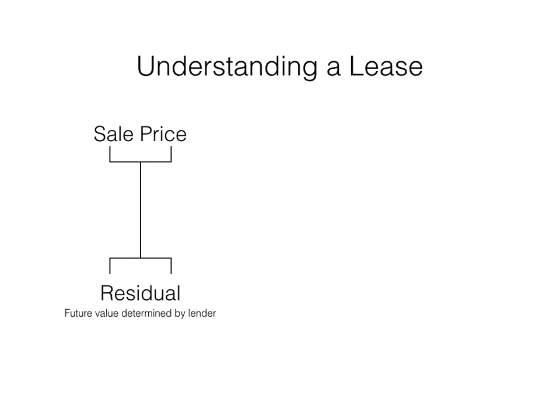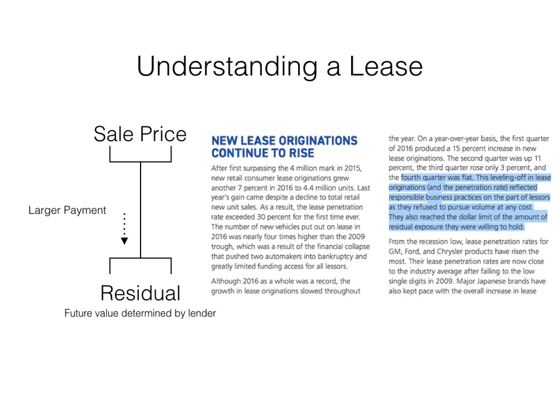When used car values drop, residual values soon follow. A lower residual widens the gap between the sale price and its value, which results in higher monthly payments. Manufacturers have already begun to taper residual values in response to the accelerated decline in used car values. Mannheim's 2017 annual report states that the fourth quarter was flat — this leveling off in lease originations reflected responsible business practices as lessors refused to pursue volume at any cost, having also reached the dollar limit of residual exposure they are willing to hold. Leasing was responsible for a little over 30% of all retail sales last year, so what happens when 30% of the business contracts due to less attractive lease payments?